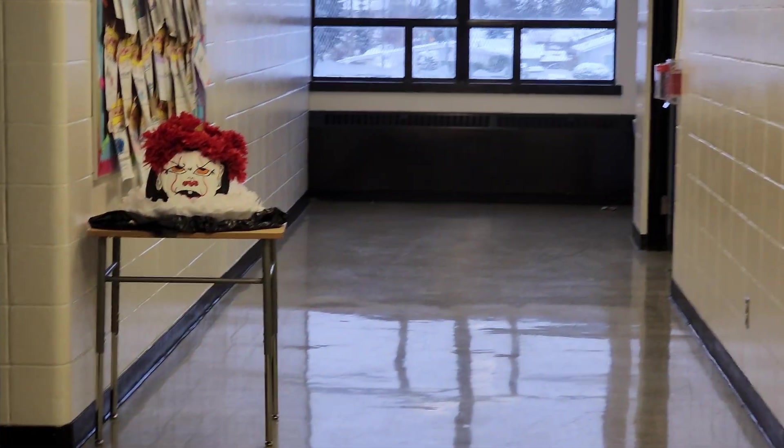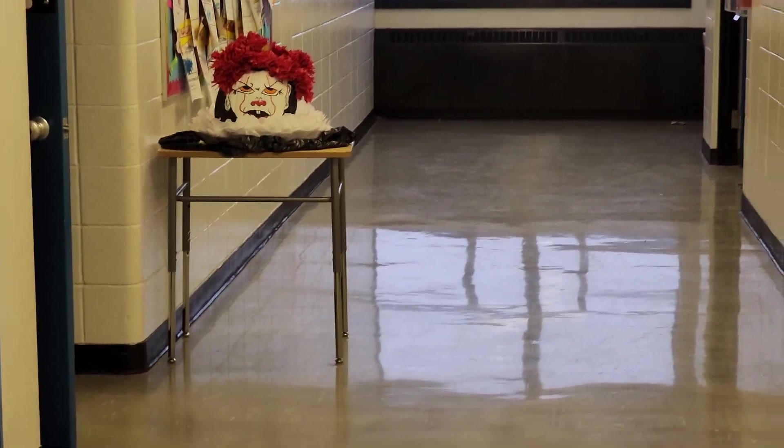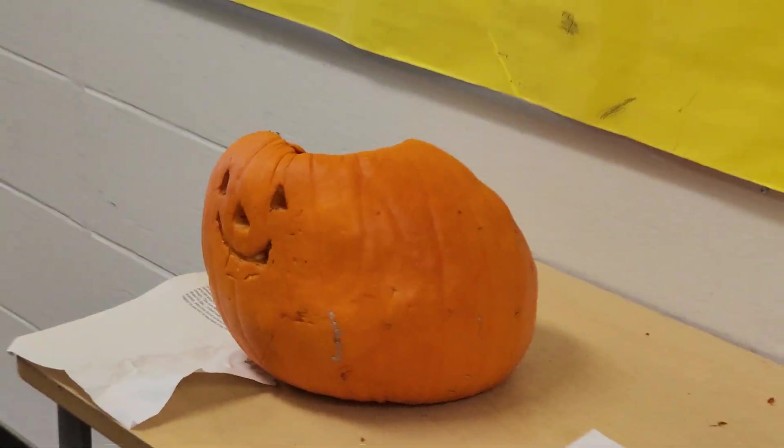Hey guys, what's up! I'm still around — I thought I'd make a quick science video about pumpkins. I wanted to show you a really cool one right now. Check this guy out! Oh, that's so good. I wish that was mine. You guys want to see my pumpkin? It's hideous.